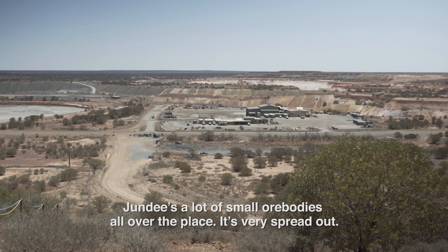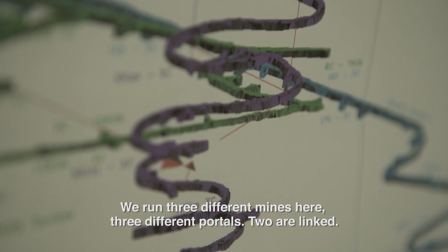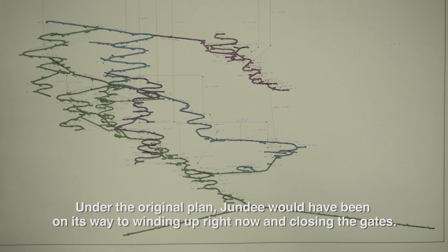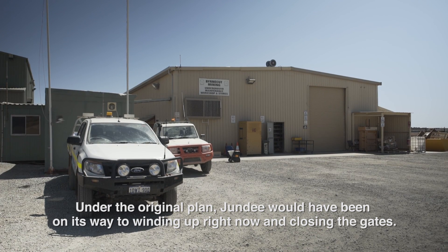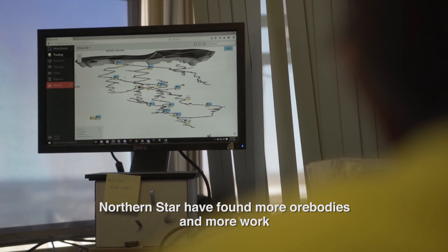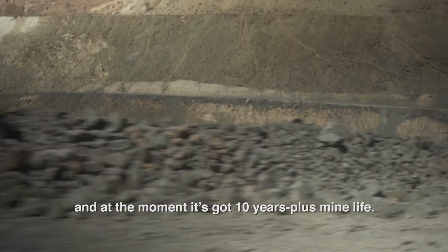We've done a lot of smaller bodies all over the place — it's very spread out. We run three different lines here, three different portals. Two are linked and it's getting bigger and bigger. Under the original plan, Jundee would have been on its way to winding up right now and closing the gates. But Northern Star have found more ore bodies and more work, and at the moment it's got ten years plus mine life.